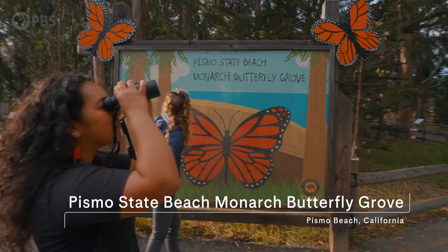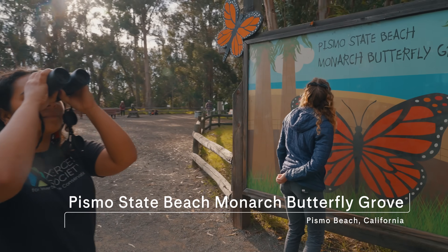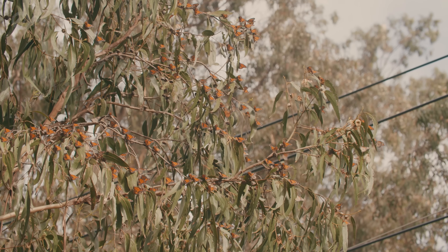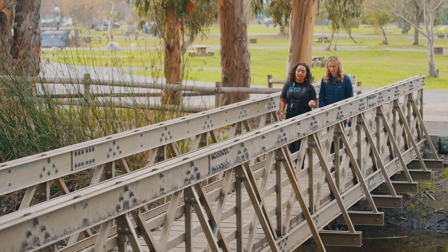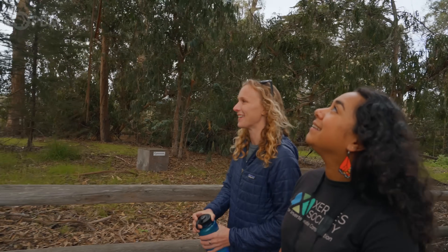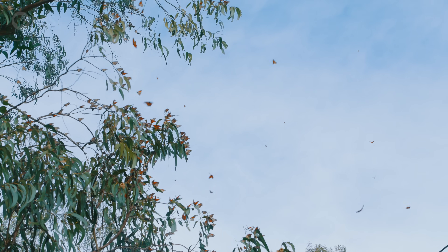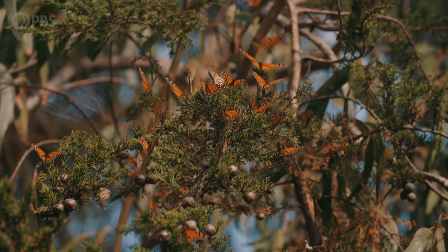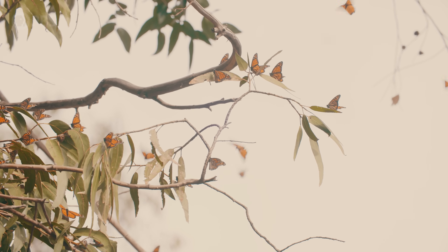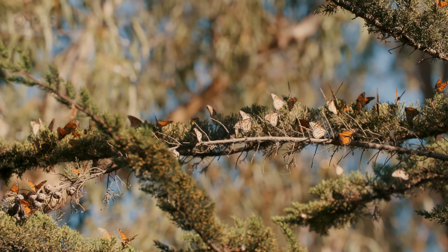We already know where many of these sites are based on decades of observational data. It's really special that they overwinter basically right in your face on the coast of California, with thousands of them hanging out together. Conservation biologist Ashley Fisher and Isis Howard are researchers with the Xerces Society, a science-based nonprofit focused on conserving invertebrate species. They're tracking monarchs during their stay in California to understand changes in populations over time and what factors might be causing the big declines in their numbers.